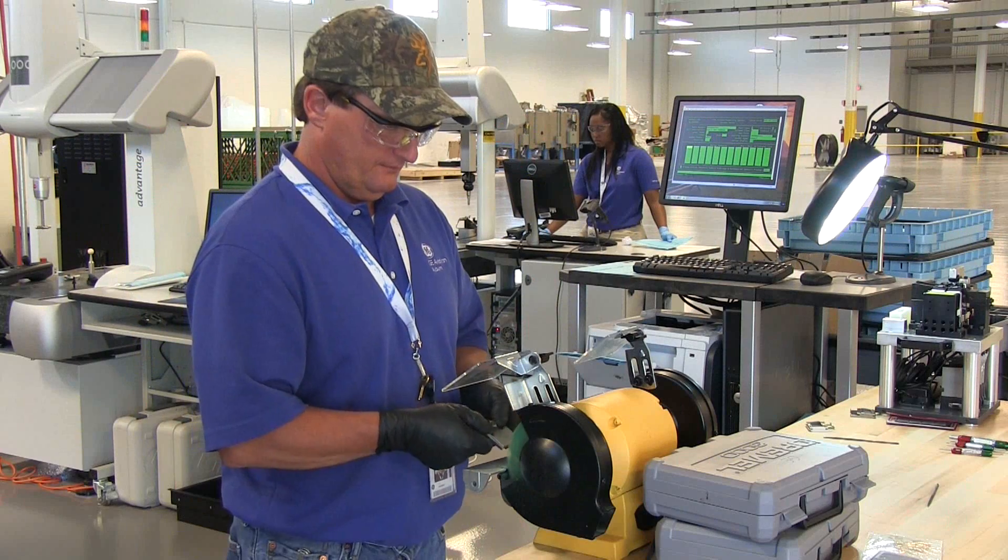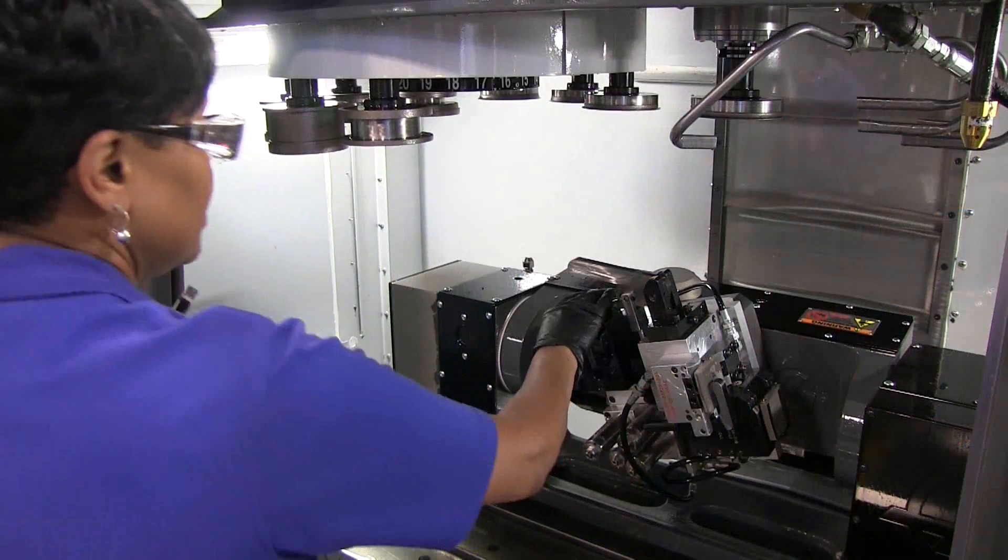The opportunity you get when you get to build a plant from the ground up is one of the best opportunities you can have. It's an opportunity to kind of set the culture. When you look now, you see a lot of empty space, but what we see is a lot of potential. In four to five years, we can already visualize where our three product lines are going to be laid out.